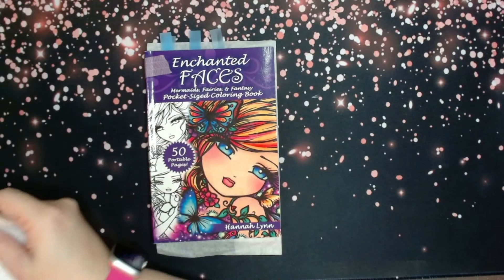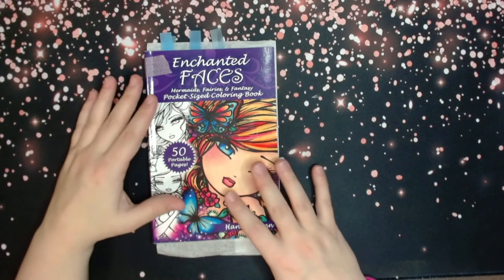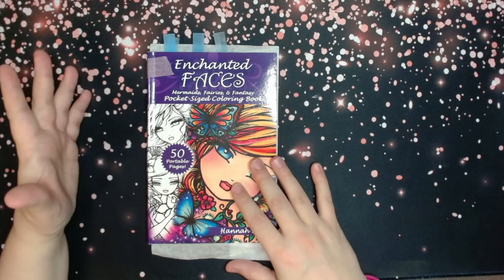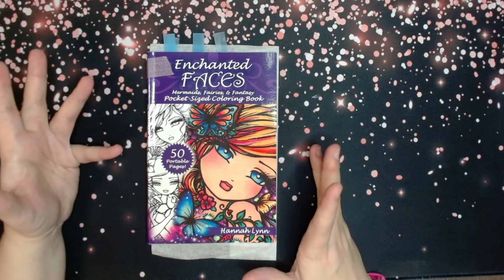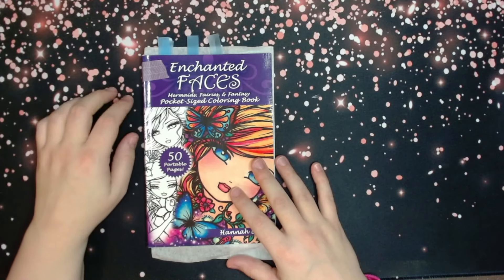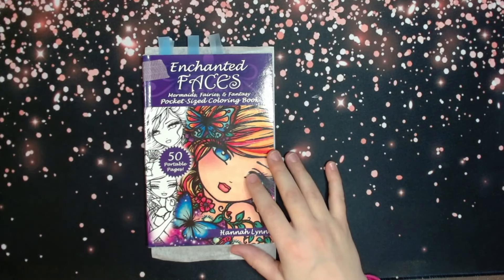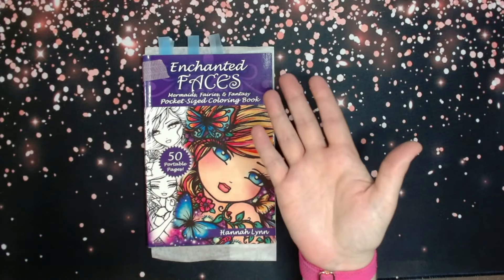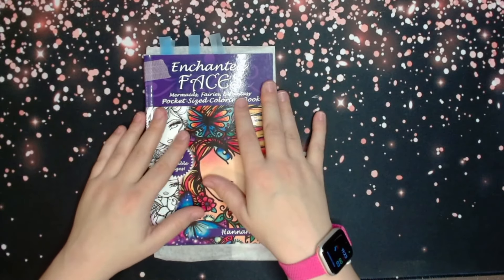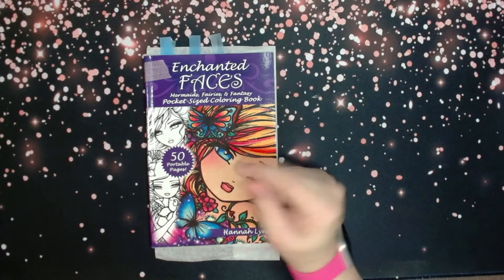Number six: did I try any new techniques thus far? It's not necessarily techniques — it's more new products I haven't used before. This year I purchased chalk pastels and oil pastels for the first time, and I've really started to enjoy using those for backgrounds. The technique for those is new to me too. And I've been jumping into watercolor more as well, so I suppose that's a new technique.